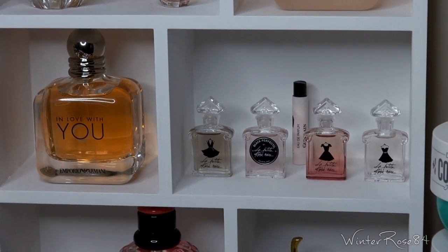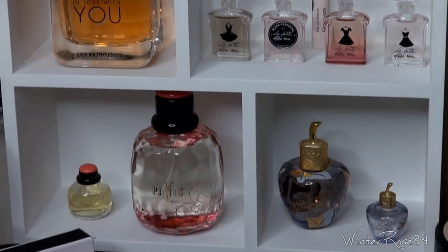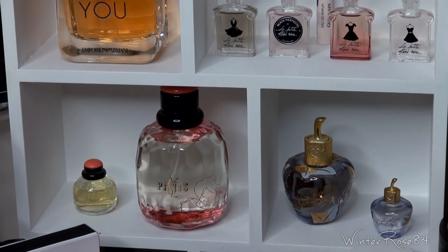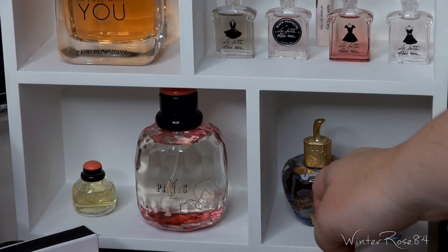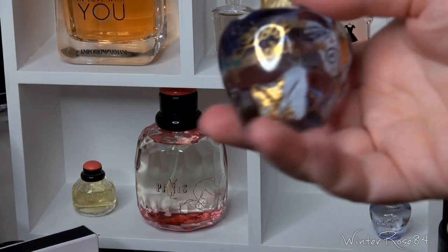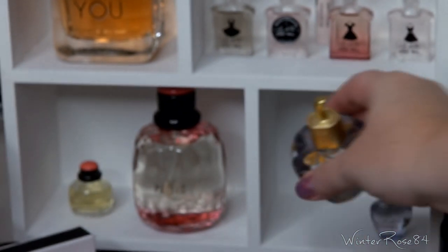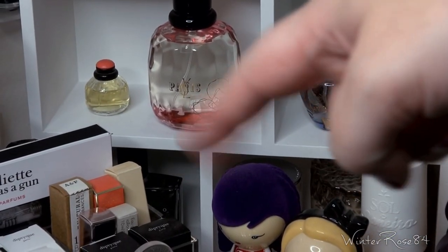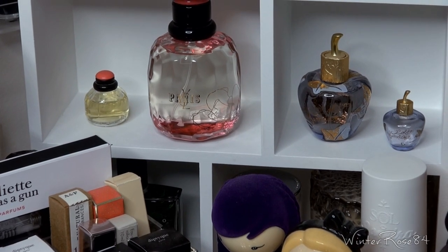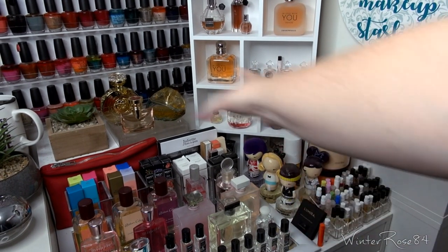Next I have the smaller collectible travel sizes of La Petite Robe Noir. Underneath that, I've got Paris Roses and then small Paris by YSL. Over on this side is the Lolita Lempicka — you might recognize the bottle — I've got the larger one and the smaller one there. At the very bottom peeking through is just an empty bottle of Indigo from Nest — nothing in it.